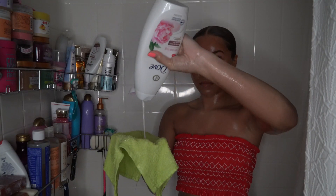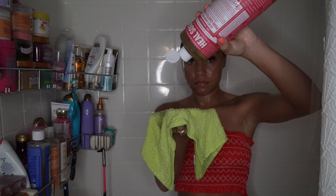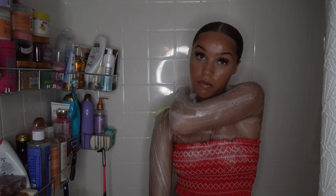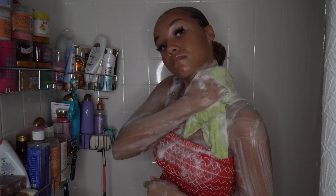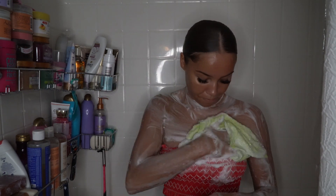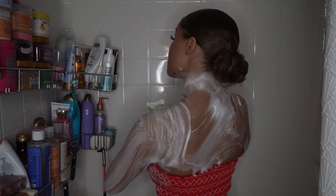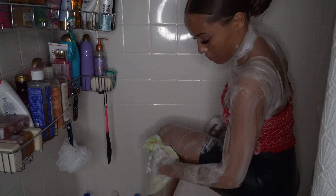Here is my Dove renewing peony and rose oil body wash mixed with my Dr. Bronner's hemp rose Pure Castile soap. This mixture is honestly so amazing — the lather was beautiful. I'm really big on lather, and when a product lathers up it makes me feel super clean. The mixture between Dove and a Pure Castile soap is absolutely perfect.